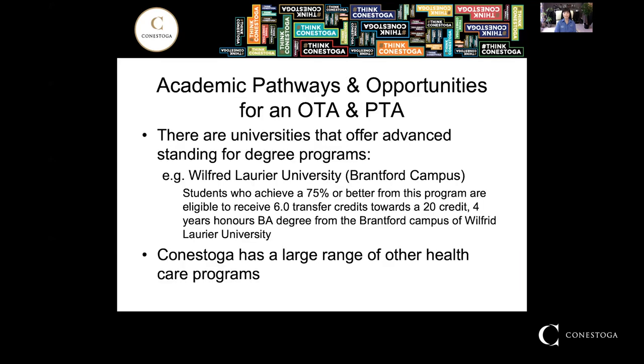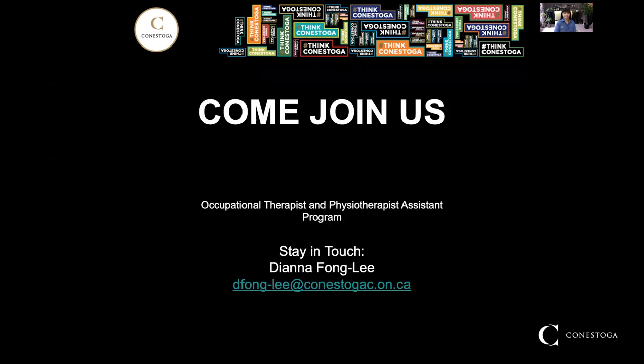Finally, academic pathways and opportunities for OTAs and PTAs continue to be plentiful. Conestoga also has a large range of healthcare programs, so you'll want to check those out as well. Thank you again — we hope you come and join us. If you have additional questions, please feel free to contact me at the email below. Thank you, and have a good day.